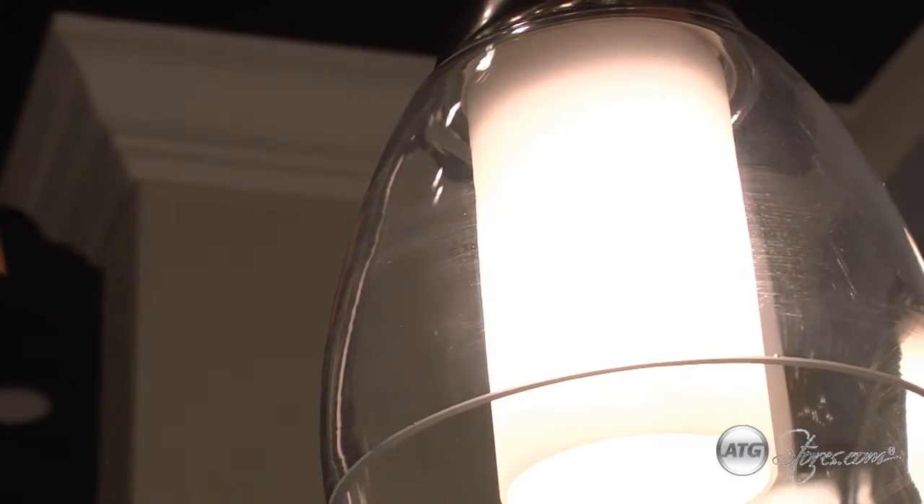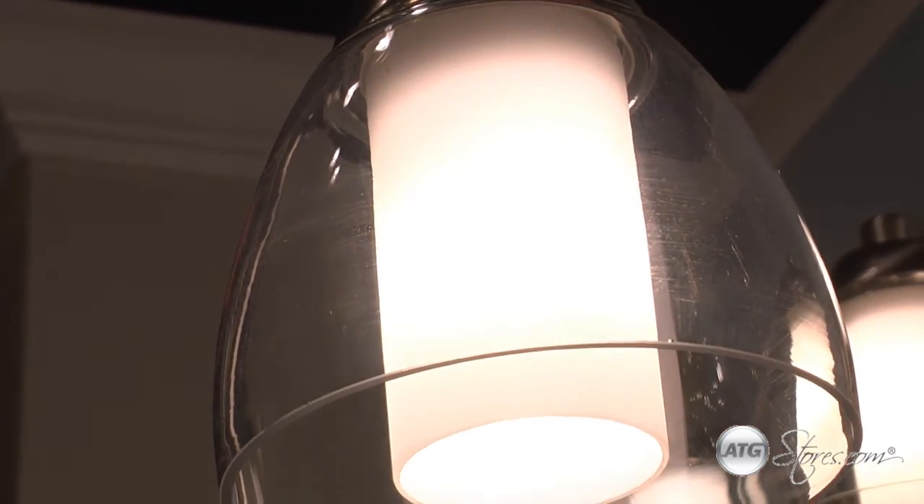This design features frosted opal glass encased in clear glass, resulting in a glamorous, multi-dimensional look.